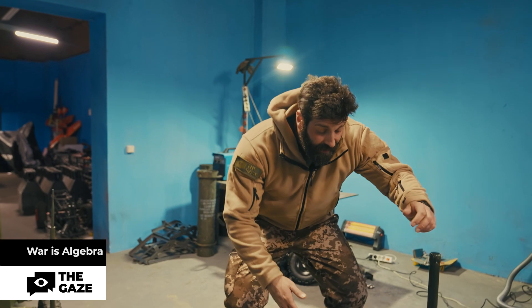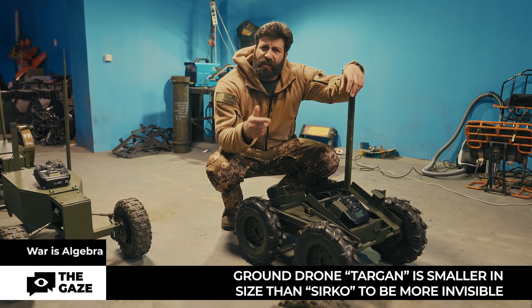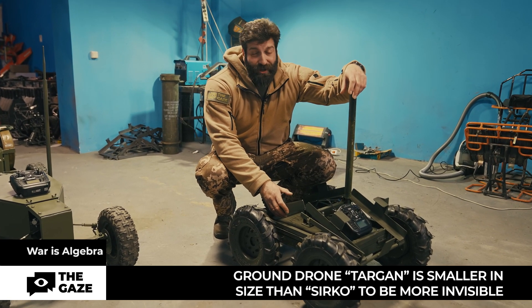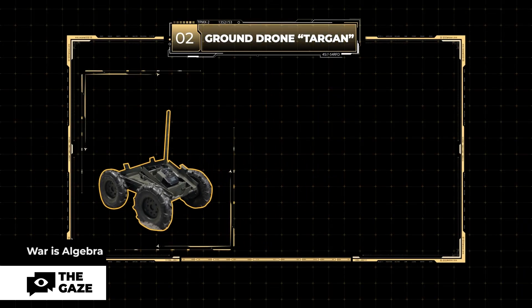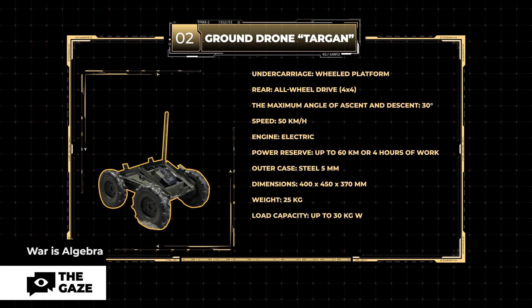This is Sirko's younger brother Targan. It's more advanced than Sirko — smaller in size to be less visible to enemies and with better capabilities. According to the developers, the drone's speed is 50 kilometers per hour. The payload is up to 50 kilos, and for greater maneuverability, the load can be reduced to 15 kilos.